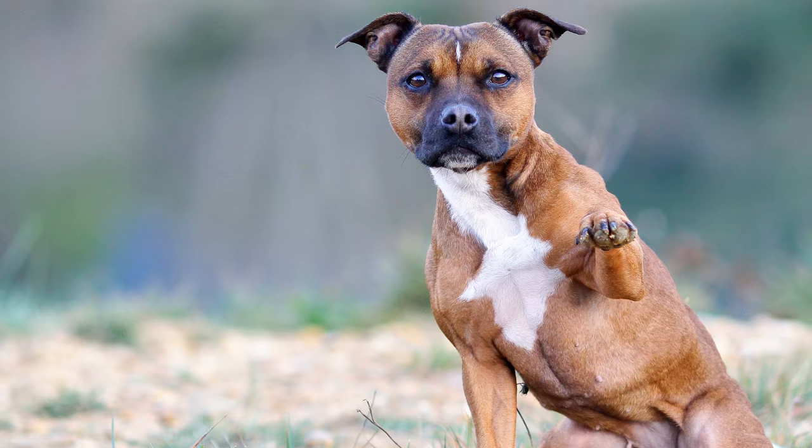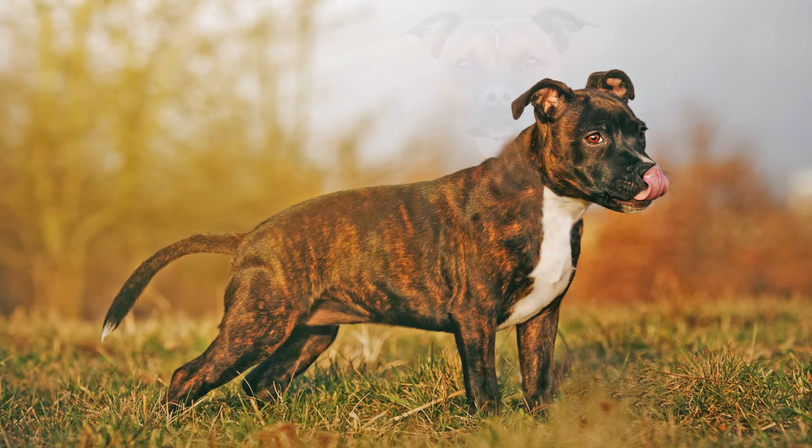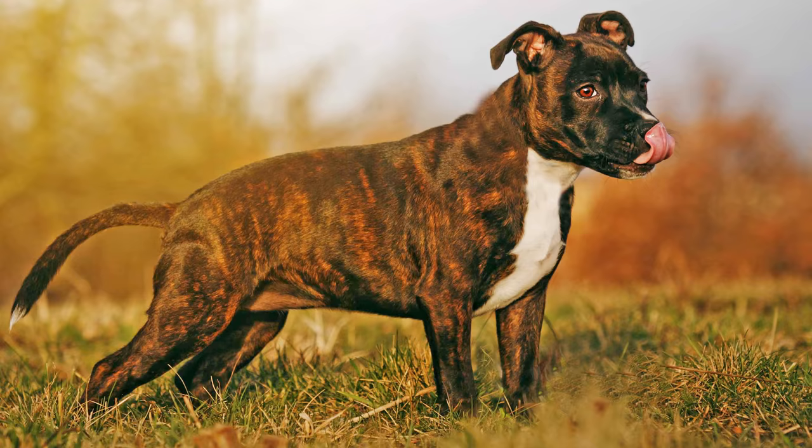Man nennt ihn auch ganz einfach Steff. Der Staffordshire Bull Terrier, nicht zu verwechseln mit dem größeren American Staffordshire Terrier, ist ein zäher, kompakter und tiefer gelegt wirkender Hund. Er gilt als besonders mutig, aber auch kinderlieb.